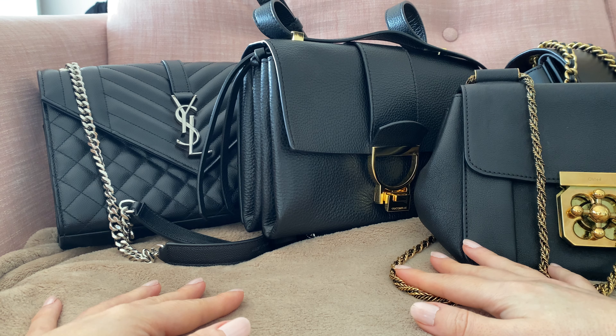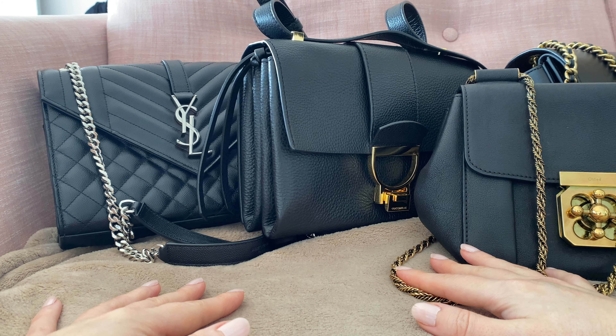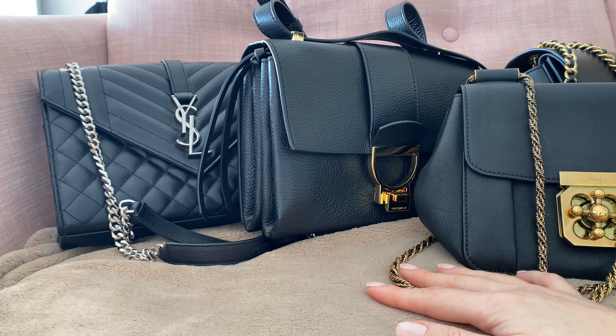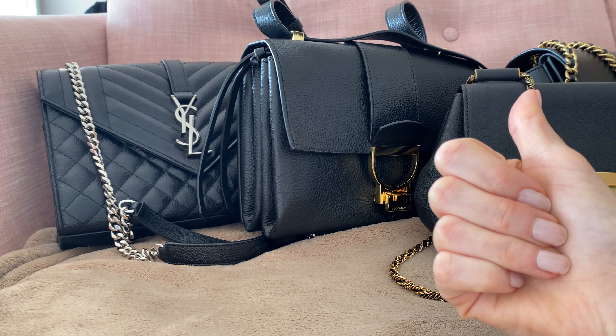So these are my favorite black bags — I love black bags. Let me know which are your favorites and which ones you recommend. I'm addicted to buying black bags. I always want to buy new ones even though I have to stop myself. I have a few more but these are my absolute favorites for now.